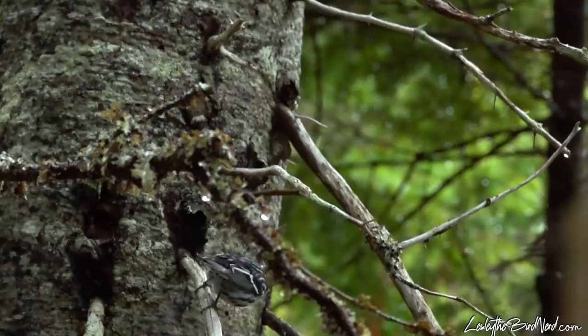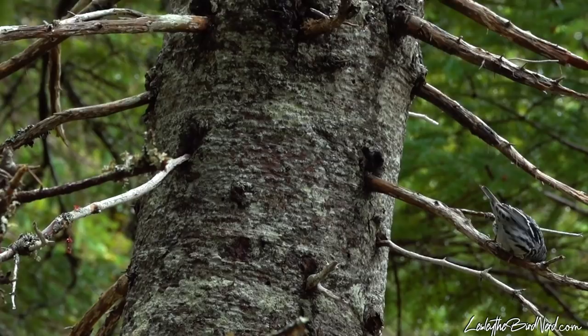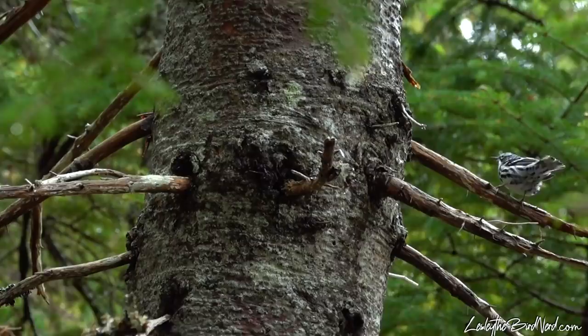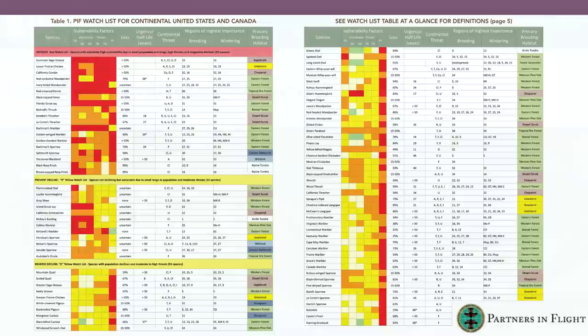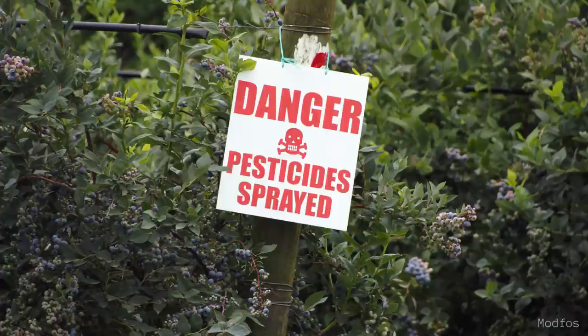Black and white warblers are common, and their population is estimated by Partners in Flight at around 20 million. During the time frame between 1966 and 2014, it was recorded that they declined by about 33 percent, according to the North American Breeding Bird Survey. On the Continental Concern score, they rate a 10 out of 20 and are not on the 2014 State of Birds Watch List.